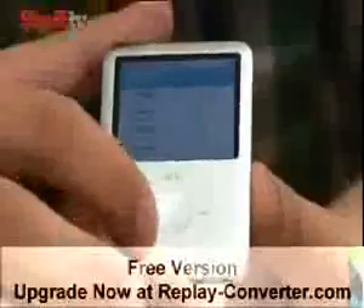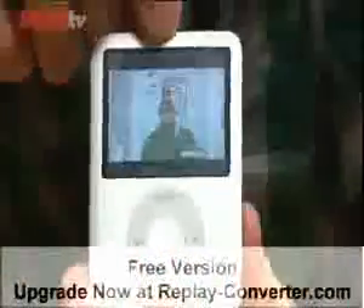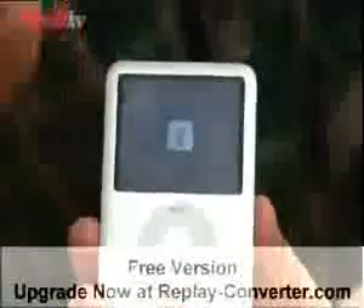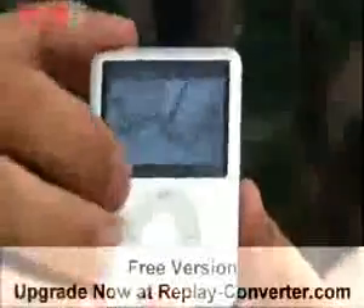It might be quite small, but in actual fact this has the highest pixels per inch of any Apple product ever made. It's absolutely gorgeous, as you can see. You don't want to watch videos on there, but for video podcasts like this, it's perfect.